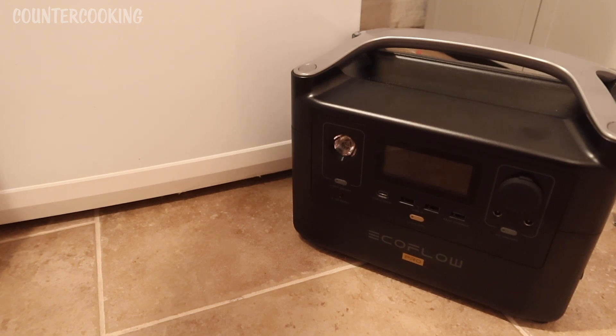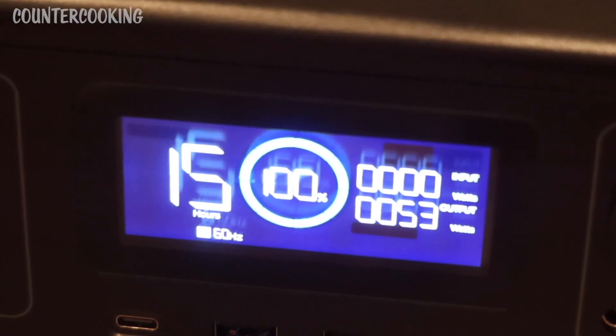I am going to plug the freezer into my EcoFlow River Pro portable power station and see how long it can power this freezer. It is a 2.9 cubic foot small freezer. I just turned it on and plugged in the freezer, and we can see it is drawing 53 watts from the portable power station. Right now it is 100% charged and it says there are about 14 to 15 hours worth of power in this portable power station. The freezer does not run on 53 watts continuously — it cycles on and off — so we'll see how long it lasts today.